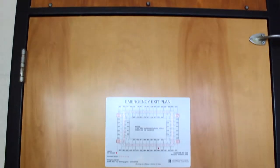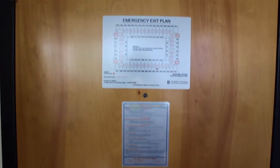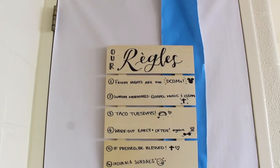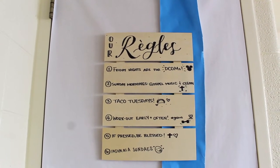So this is our door — as you can see it just has escape routes on it. But when you look over at my roommate's door, these are our little house rules, super cute, that we DIY'd.